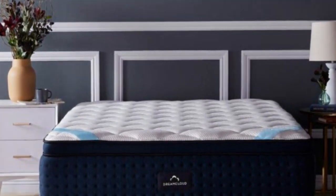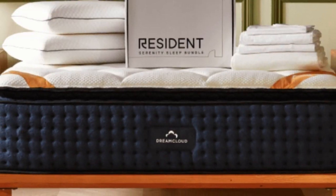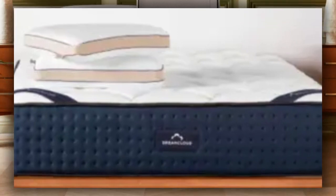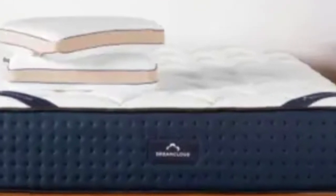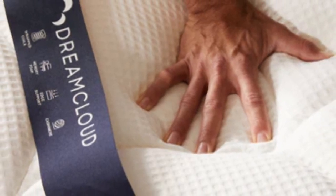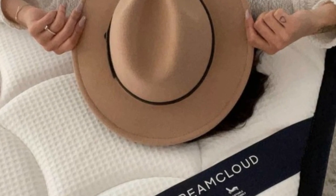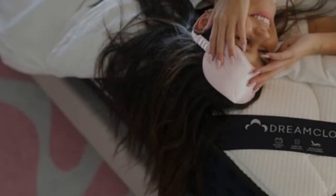Overall, the DreamCloud has a medium-firm, 6 out of 10 feel. Our hands-on tests indicate the mattress is most comfortable for side sleepers weighing at least 130 pounds, back sleepers between 130 and 230 pounds, and stomach sleepers weighing less than 230 pounds.